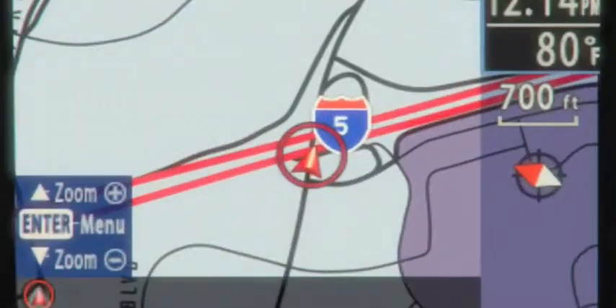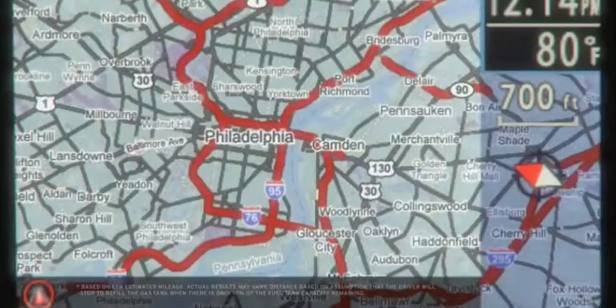Designed with fuel efficiency in mind, the 2010 Mazda 3 can take you farther. If you leave with a full tank, you can drive from LA to San Francisco or from Boston to Philly without stopping for fuel.